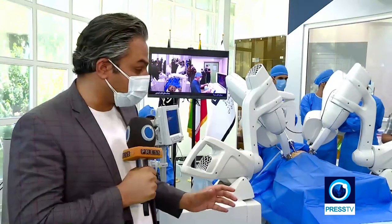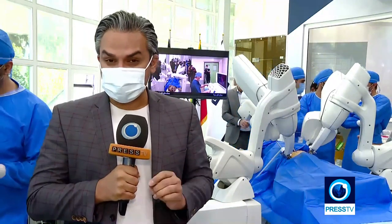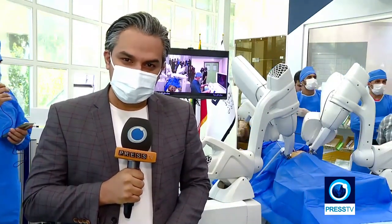After a successful preclinical trial, this surgical robot is now ready for the next stage: human trials. Experts here are proud to indigenize such cutting-edge technology. They say they owe this achievement to U.S. sanctions, which prompted them to materialize the saying that necessity is the mother of invention. Reporting from Tehran.